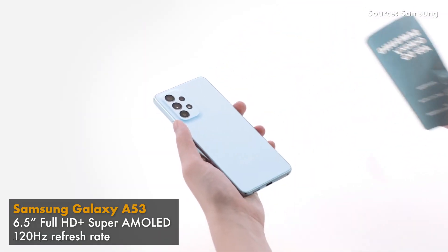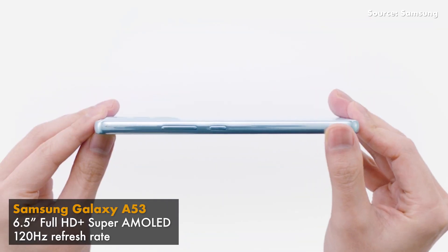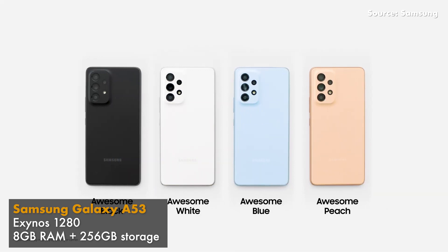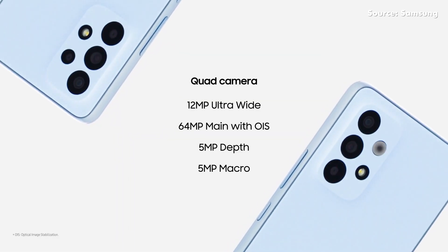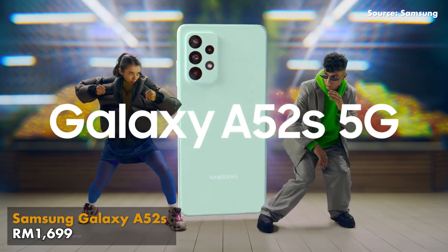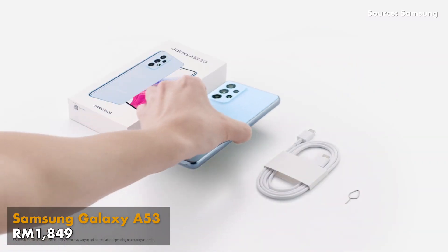In comparison, the Samsung Galaxy A53 launched earlier gets a similar 6.5-inch Full HD Plus Super AMOLED display with a 120Hz refresh rate. Powering it is an Exynos 1280 processor with up to 8GB of RAM and 256GB of storage, a quad camera setup, and a larger 5,000mAh battery with 25W fast charging. The differences between the two smartphones are minimal and prices are somewhat similar — the A52s 5G is at RM1,699 while the A53 is at RM1,849. So if you prefer a Snapdragon-powered smartphone and want to save money, the Samsung Galaxy A52s 5G is definitely a better choice.